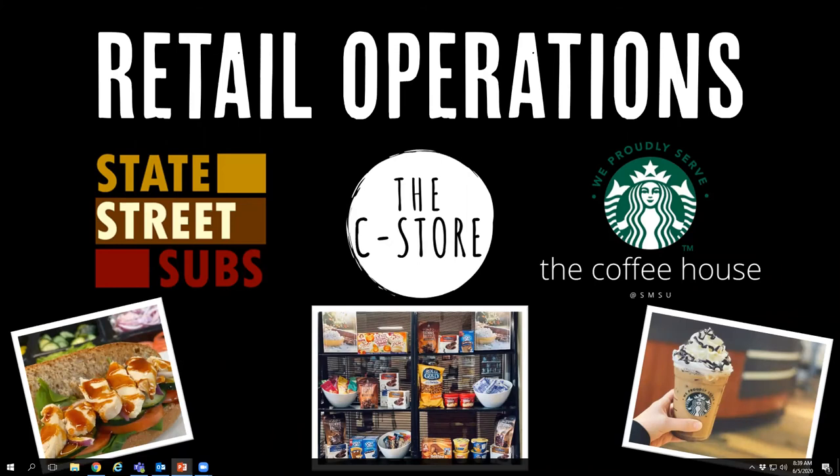Our coffee house serves Starbucks coffee, so you can get any of the frappuccinos, refreshers, mochas, or pumpkin spice drinks during the fall. We do a special drink of the week every week and also have a happy hour every afternoon starting at 3:00 which gives you a dollar off your regular coffee. All of our retail operations take dining dollars, cash, or credit cards. They do not take meal swipes, but this is where people like having extra dining dollars — to use at these locations and at concessions.